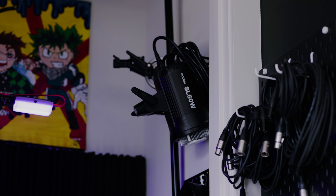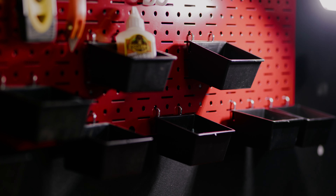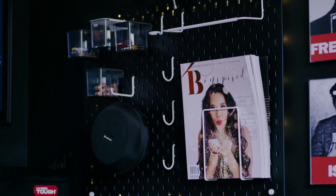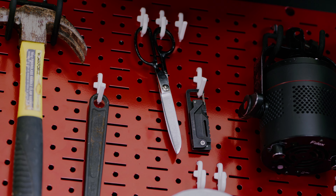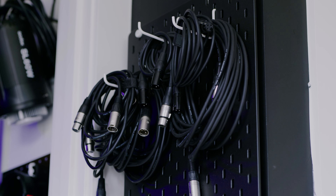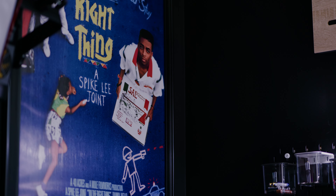Before this build I wasn't the biggest fan of pegboards, but they are so useful — I have five of them in the room and if I could fit more I would. The one behind the video editing desk holds batteries and magazines I've been featured in. The one behind the tinkering desk holds tools and softboxes. The one in the voiceover closet holds my headphones, and the one outside the closet holds additional XLR cords — I'm not sure why I have so many XLR cords.